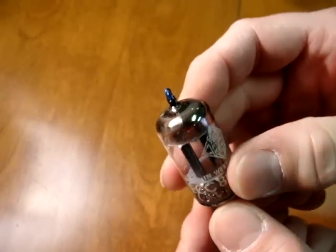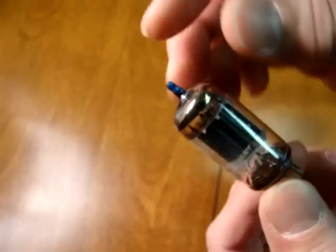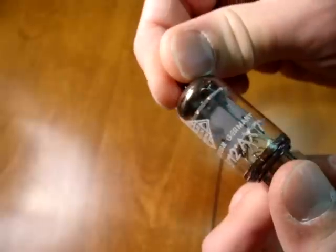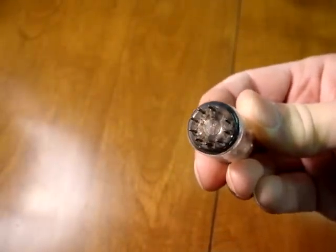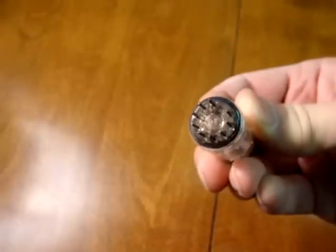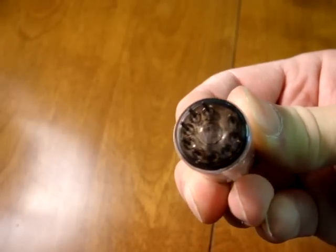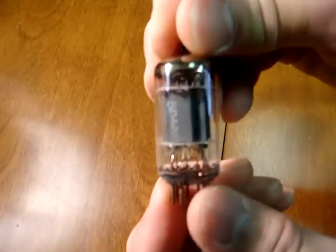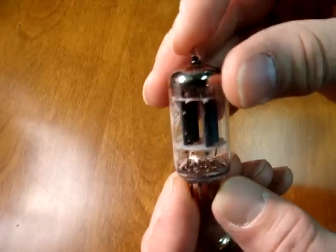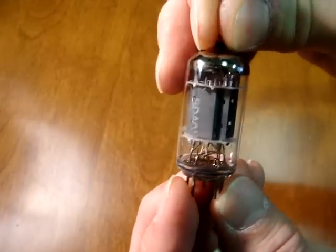Another medical grade tube will have a blue paint mark on the very tip — these are also Telefunken smooth plates. All Telefunkens made in the Telefunken factory in Germany will have a diamond or square shape in the very bottom between the pins. A standard smooth plate version does not have a color on the tip, and it has the standard Telefunken label, but it is not a selected tube.